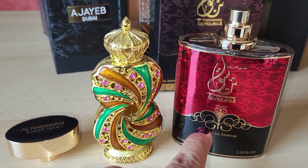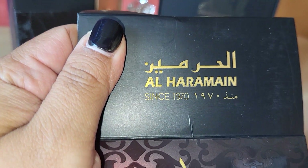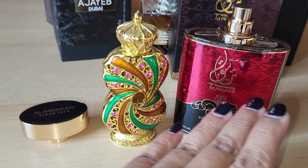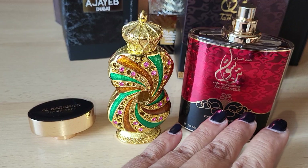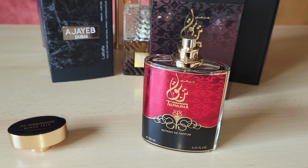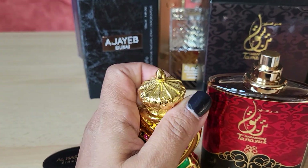Al Haramain is from Dubai. It's a company from Dubai since 1970. Jeremy Fragrance was in Dubai and he met the owner and he tried this and he loved it so much. And the oil — I will show you also here — this is exactly the same notes.